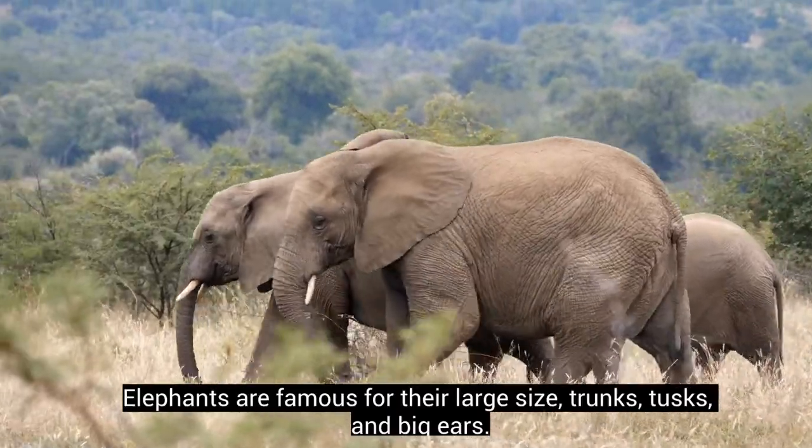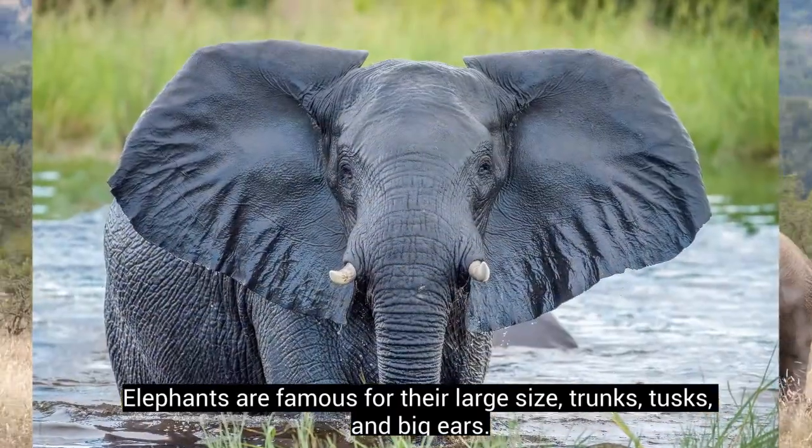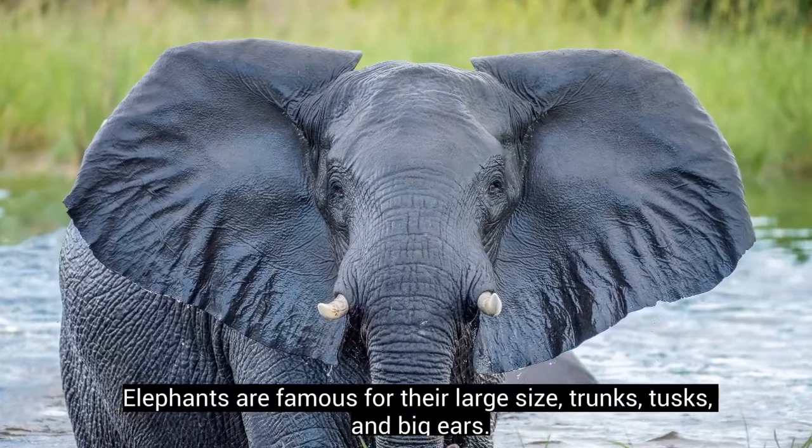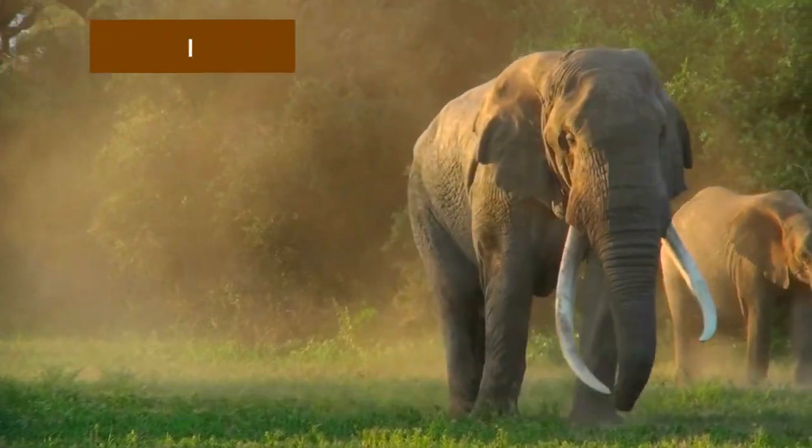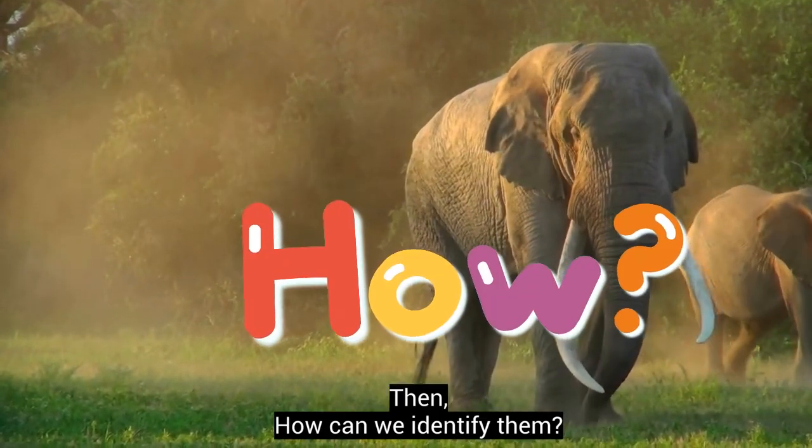Elephants are famous for their large size, trunks, tusks, and big ears. They are known to be very intelligent as well. How can we identify them?